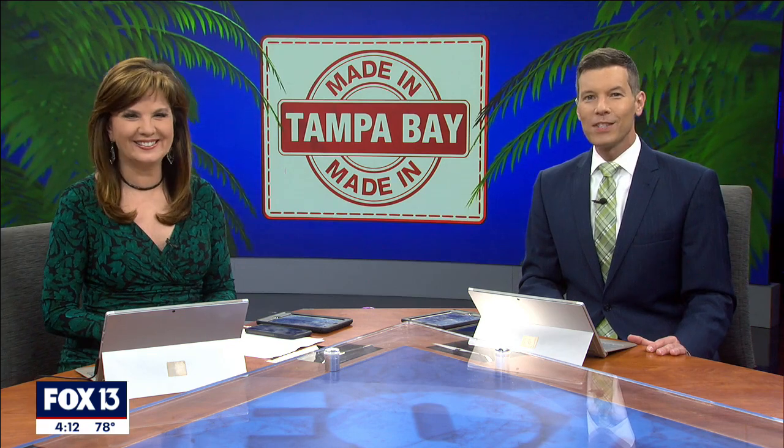Time for a special Thursday edition of Made in Tampa Bay, and today we're going a little old school, taking a look at some lost art that isn't so lost anymore. Photojournalist Corey Beckman introduces us to the world of hand-painted signs with Sun Signs Saint Pete.